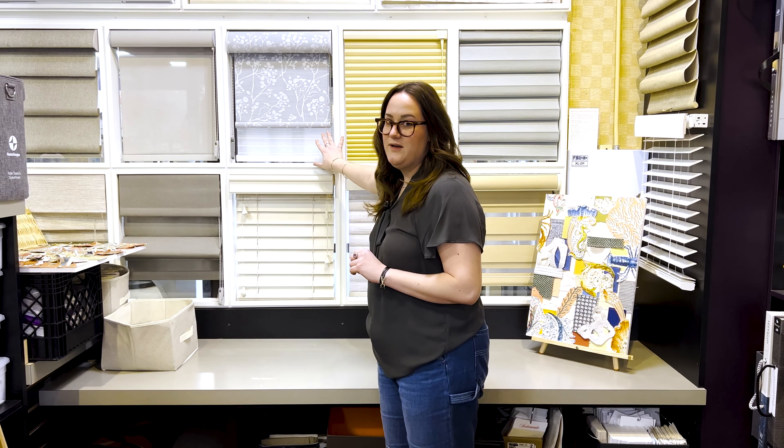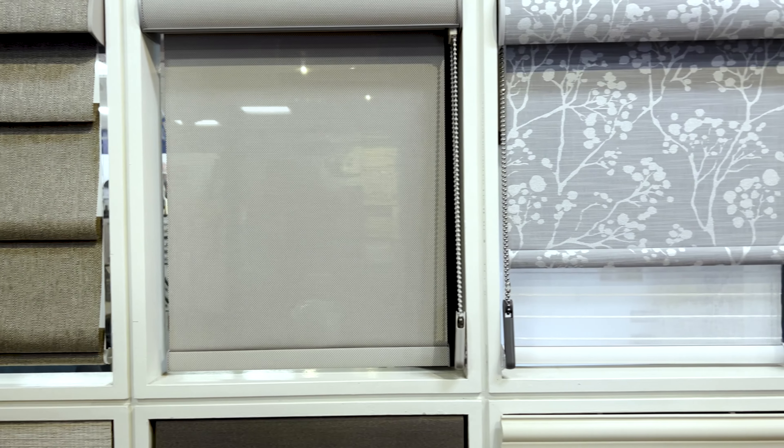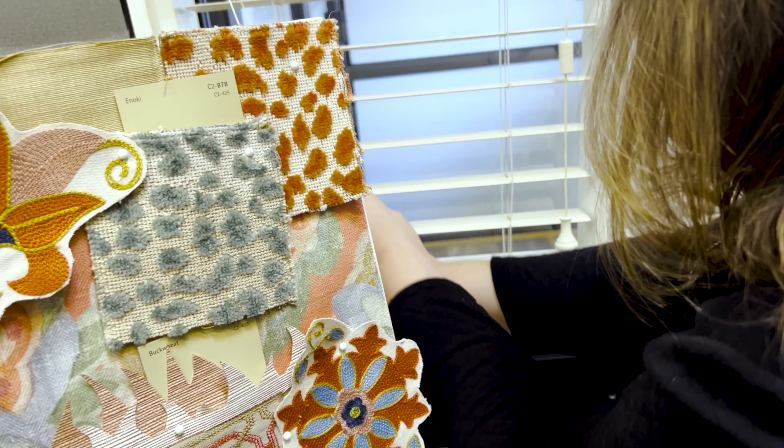Cornice boards can dress up the tops of your windows, and we can adjust to fit almost any window shape — especially with the products behind me — for super small windows or even half moon windows.